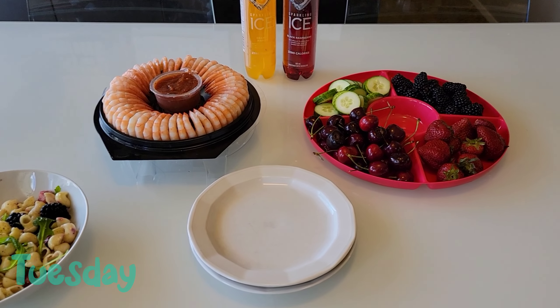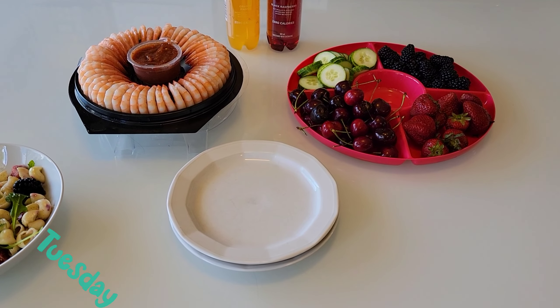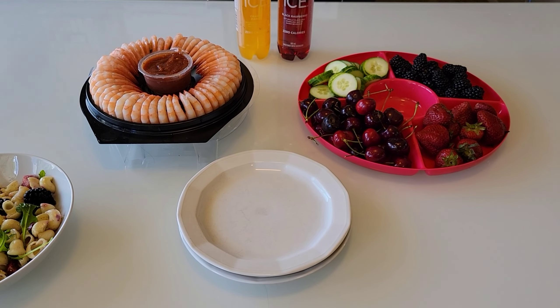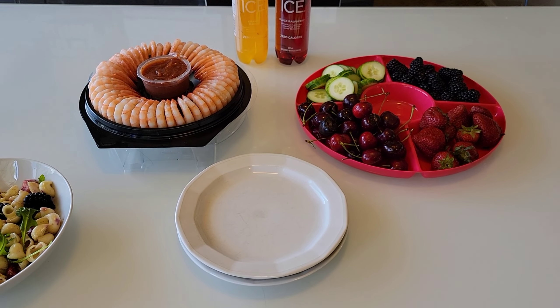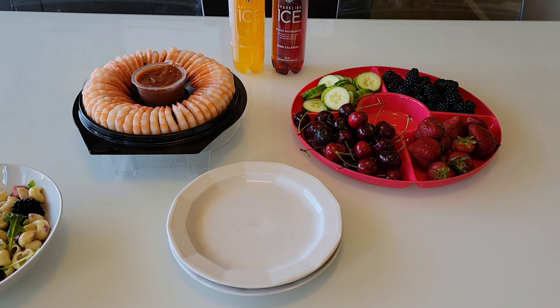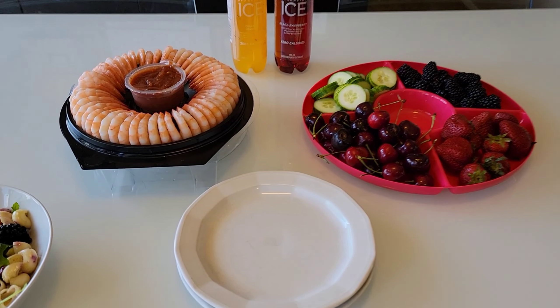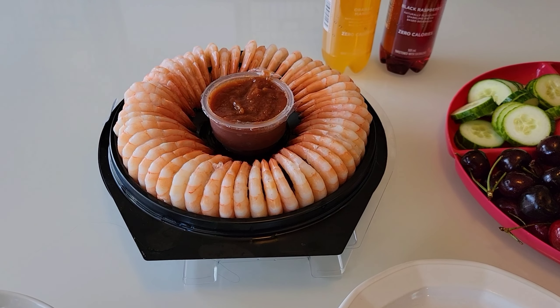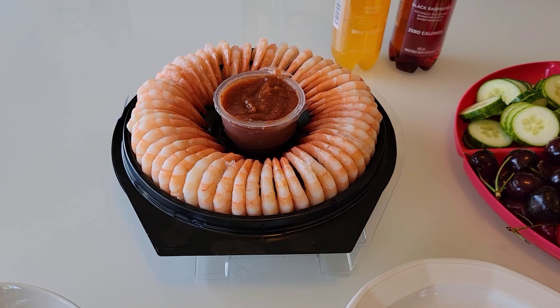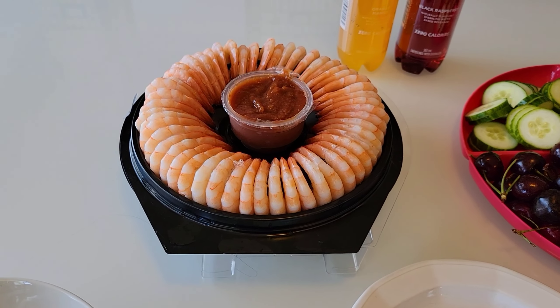Good afternoon guys. Today is Tuesday and it is a scorcher outside today. It is 30 degrees — really hot — and this is the perfect lunch for a hot day. There is no cooking and very little prep. So the boys are having a shrimp ring with shrimp cocktail. All I had to do was take this out of the freezer and allow it to thaw.